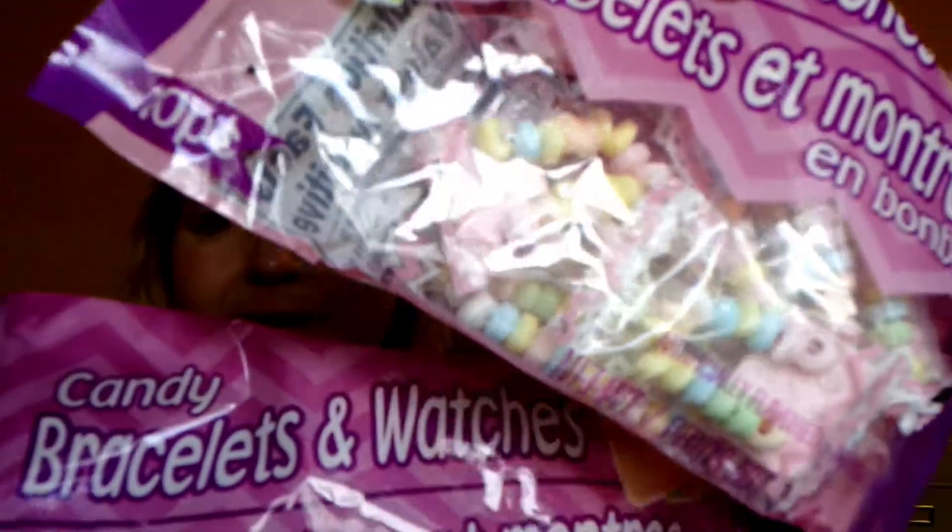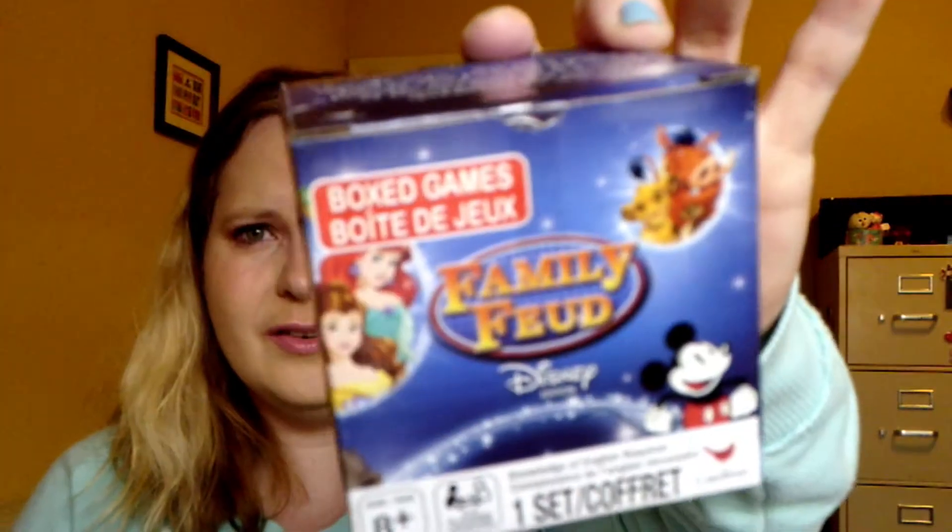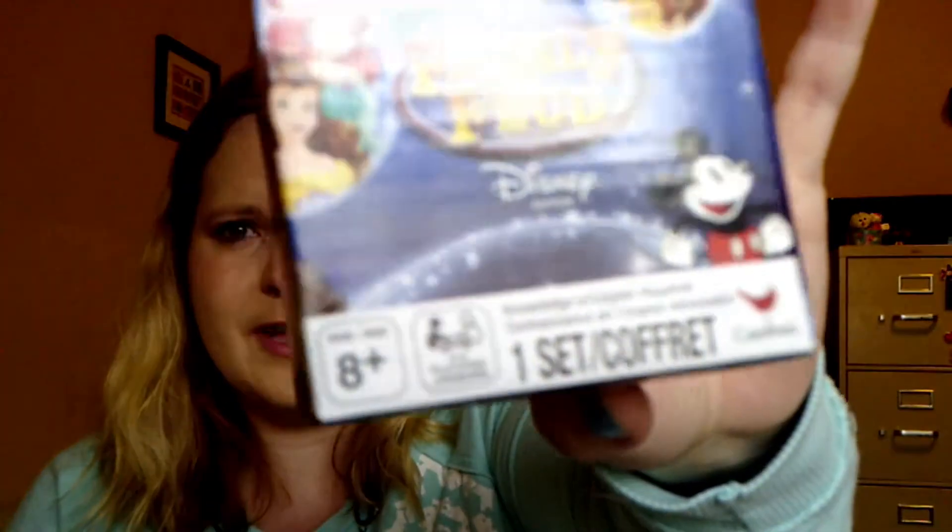I did get some candy bracelets for the class — kids love those things. I also found this game; it's like Family Feud Disney, so that should be fun. I'm definitely excited to play that with my family.